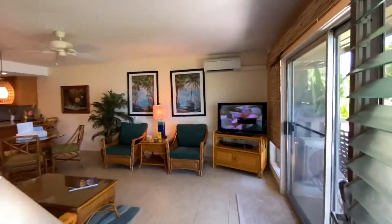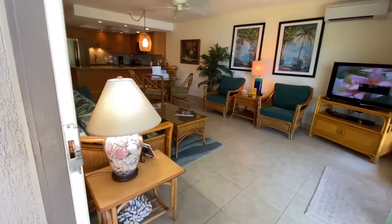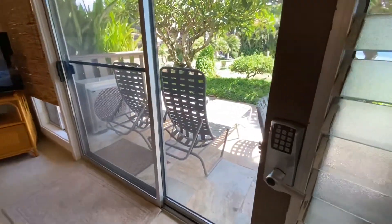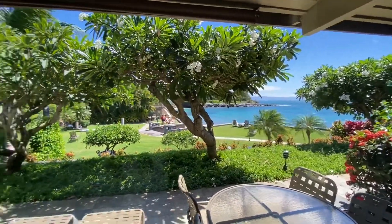In the interior we have split air conditioning to keep everything nice and cool. Tile throughout. We've got the cobble lock electronic lock box, and beautiful views from the interior of the residence itself.